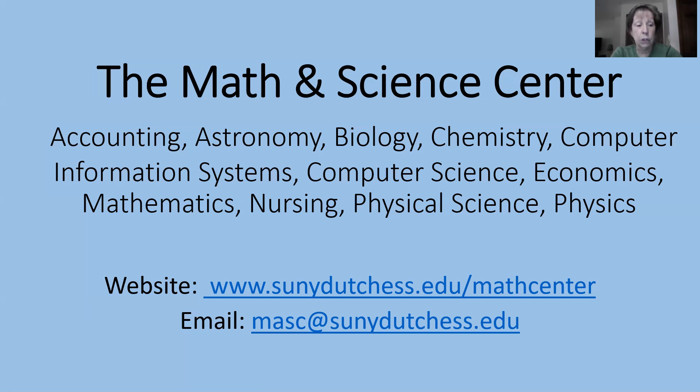Come and check us out as soon as you start your semester. Start strong and stay on course with the Math and Science Center. Good luck with your courses.